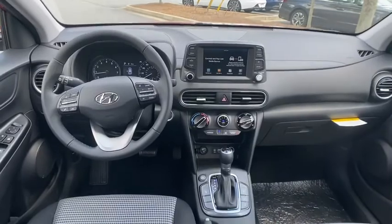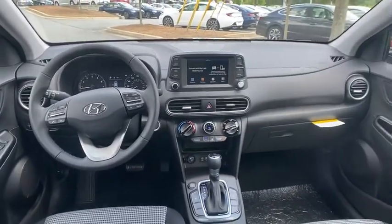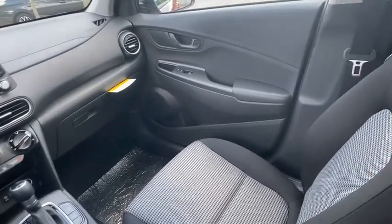Rear window defroster, power windows, remote keyless entry, tachometer, brake assist, carpeted floor mats, overhead console, panic alarm, cloth seat trim.